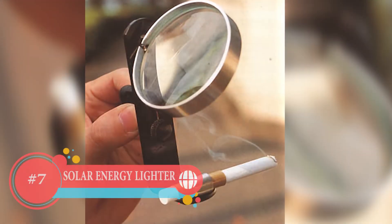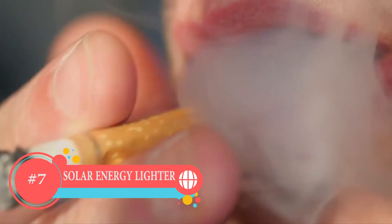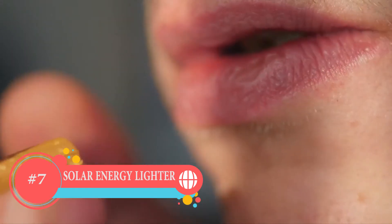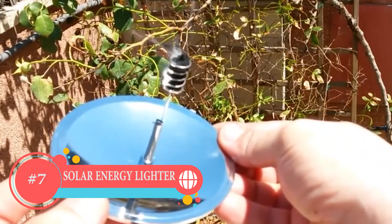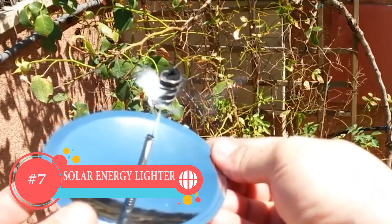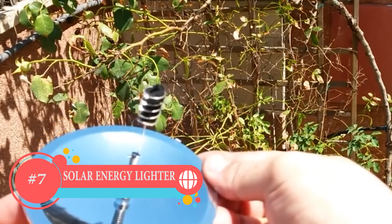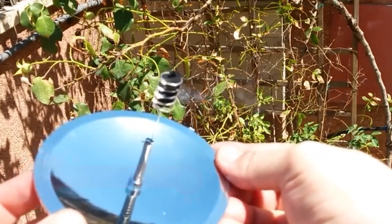Number 7: Solar Energy Lighter. This one is very special for everyone who smokes cigarettes. You don't need an actual lighter — all you need is the sun. Light from the sun can burn your cigarette, and you don't have to buy a new lighter again just because it's out of gas.